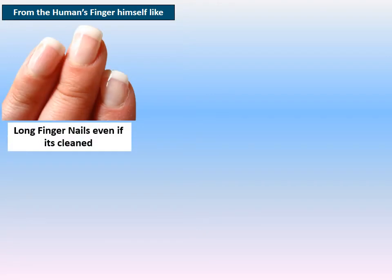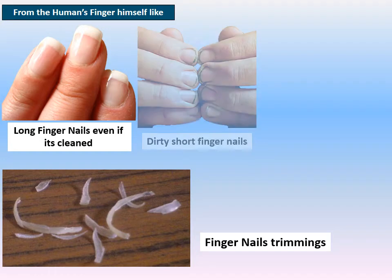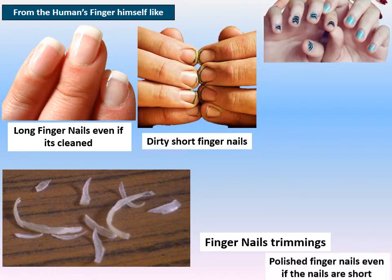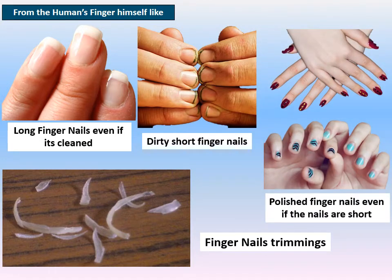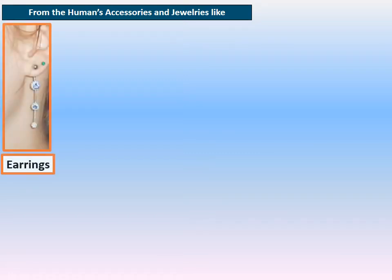Another physical hazard from the human himself is fingernails — long fingernails, even if cleaned, fingernail trimmings, dirty short fingernails, and polished fingernails from females. These all form a very critical physical hazard in food.